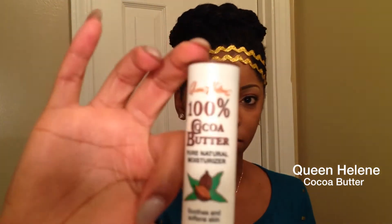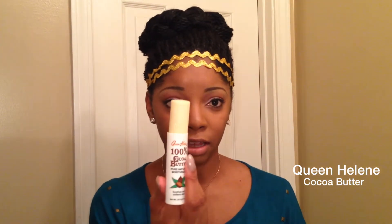My sister told me to go purchase some cocoa butter, so I got the cocoa butter stick — as you can see here, it's 100% cocoa butter. I just roll it up and apply it to different spots on my skin. I think this was like two dollars. It works, guys — it really works.